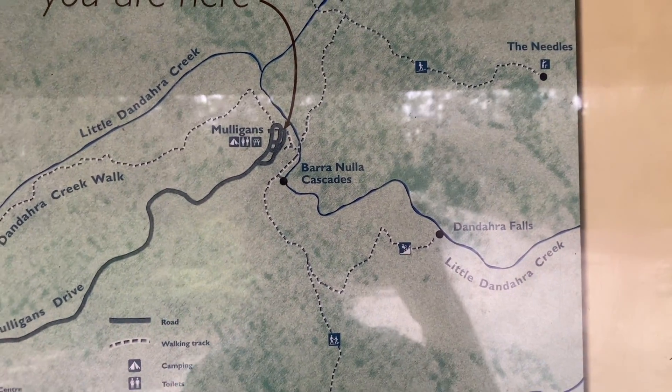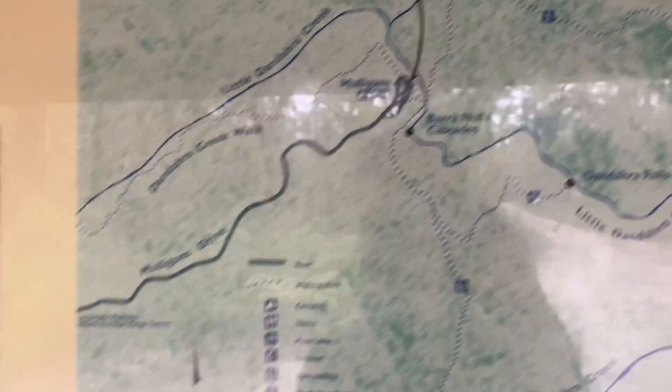Nice little map — we might try and check out the Cascades as well. Should be a good walk, should be a really impressive waterfall hopefully, and with all this rain you'd expect it to be flowing pretty well. We'll see how we go.